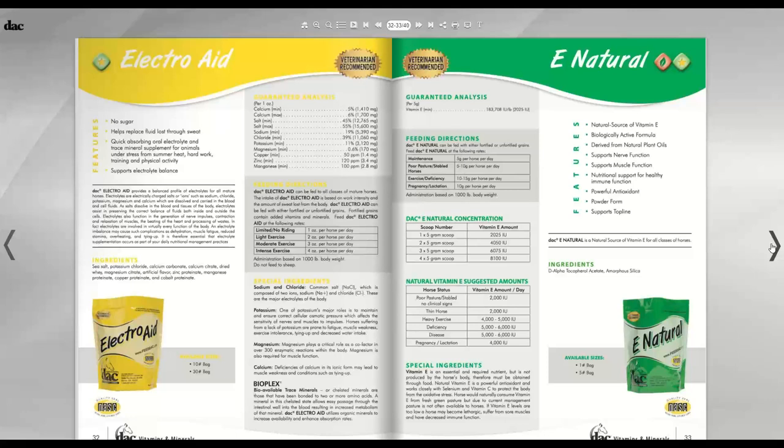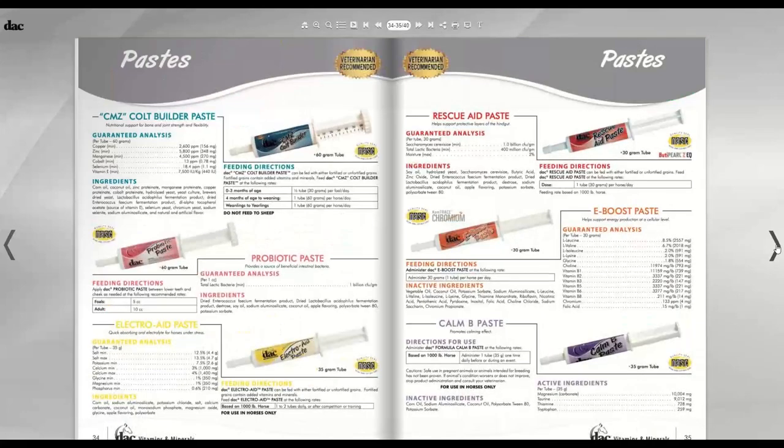Unexplained chronic soreness is more often than not a vitamin E deficiency. I recommend E Natural almost as much as the DDA because most horses are deficient in it. Horses get vitamin E from fresh green grass — and only if they're eating it for about 17 hours a day, which would only supply a maintenance amount. We're stressing horses and increasing oxidative stress, and vitamin E is a very powerful antioxidant that decreases those free radicals. Finally, the pastes: the CMZ Colt Builder Paste contains copper, manganese, and zinc as primary ingredients, with a little cobalt, selenium, and vitamin E.